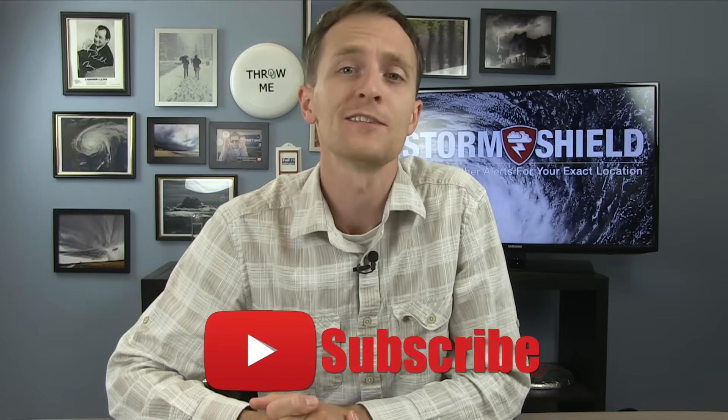Thanks for watching this video. If you liked it, head to our YouTube channel and subscribe for more videos just like this one.